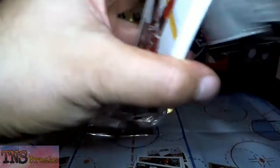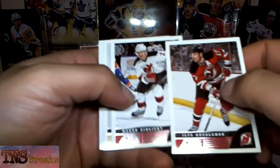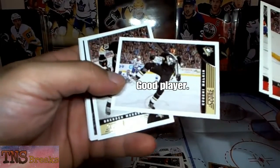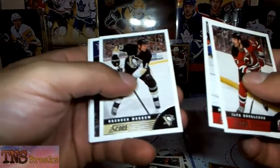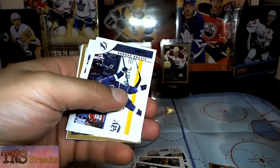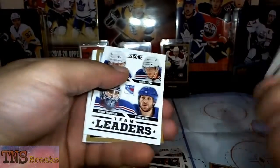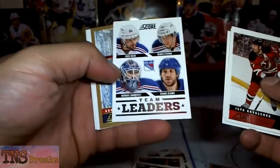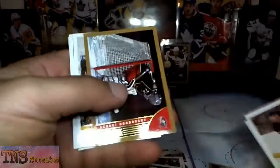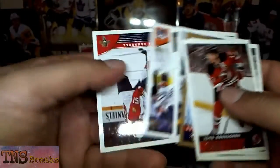Team Score is pretty much impossible to find unless you buy hobby boxes, and I didn't see myself buying hobby boxes at all. Ilya Kovalchuk — what was that one year in New Jersey? Malkin — nice. Brendan Morrow. Brayden Holtby — nice, like three years in. Victor Hedman — nice. Team Leaders for the Rangers: Rick Nash, Derek Stepan, Henrik Lundqvist, and Ryan Callahan. Sergei Bobrovsky gold parallel. And that looks like pretty much it.